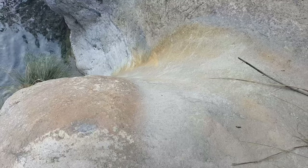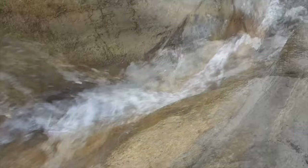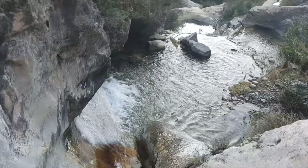Here you can see the powerful force of water that carved a slide into the rock, which means that there used to be much more water flowing through here. But now the environment is getting drier because of climate change.